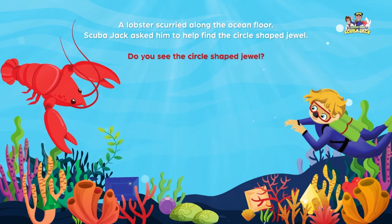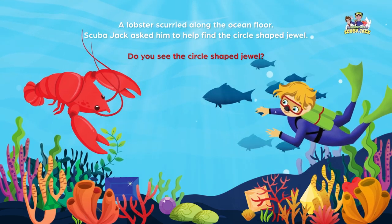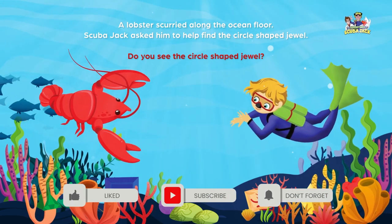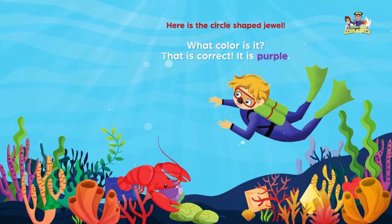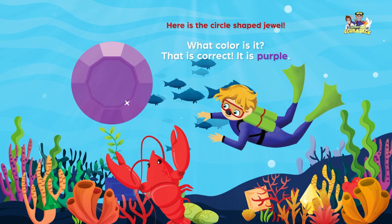A lobster scurried along the ocean floor. Scuba Jack asked him to help find the circle-shaped jewel. Do you see the circle-shaped jewel? Here is the circle-shaped jewel. What color is it?